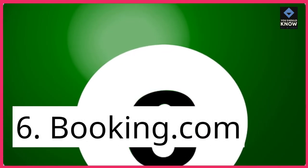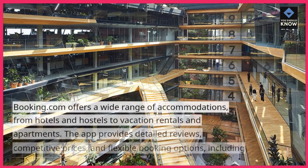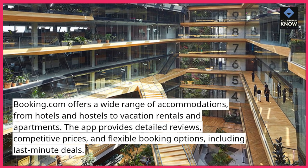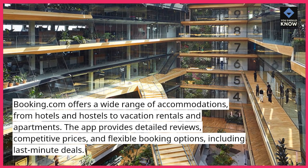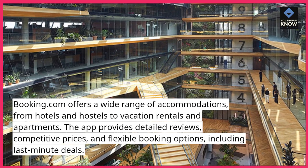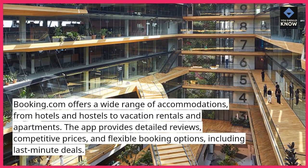6. Booking.com. Booking.com offers a wide range of accommodations, from hotels and hostels to vacation rentals and apartments. The app provides detailed reviews, competitive prices, and flexible booking options, including last-minute deals.